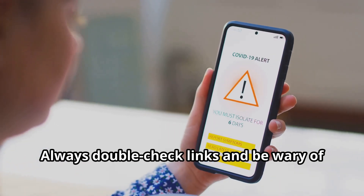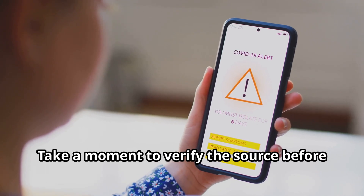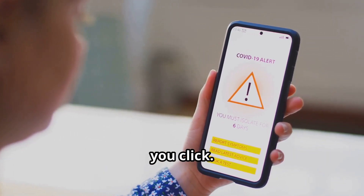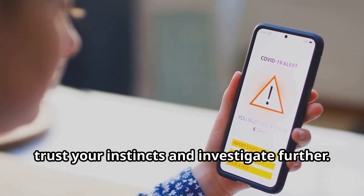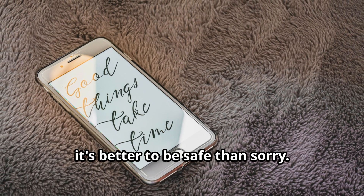Always double-check links and be wary of unsolicited messages. Take a moment to verify the source before you click. If something feels off, trust your instincts and investigate further. Remember, it's better to be safe than sorry.